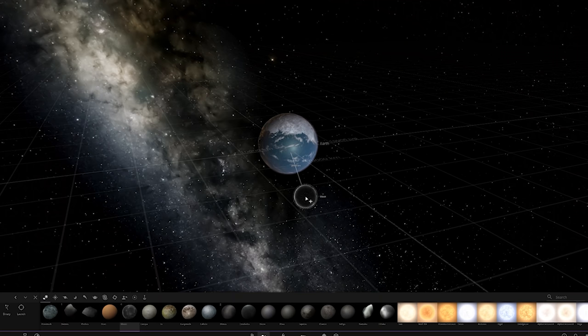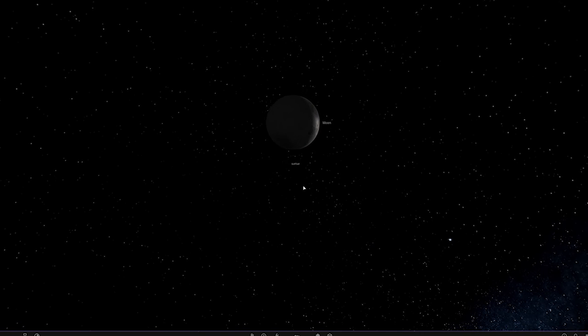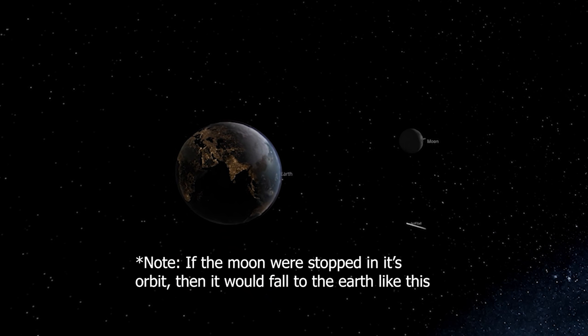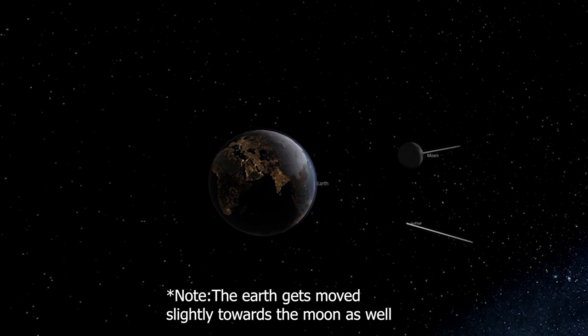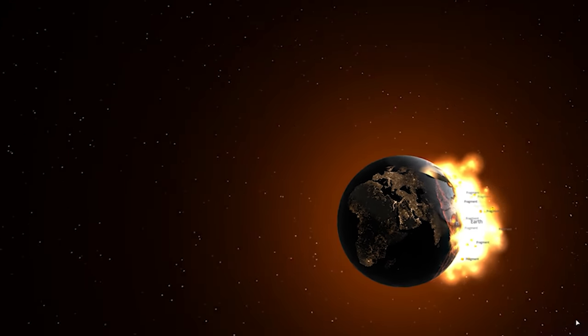For example, we can even take the moon and a golf ball and drop them toward Earth — they should hit the Earth at about the same time. And boom, they hit the Earth at the same time.